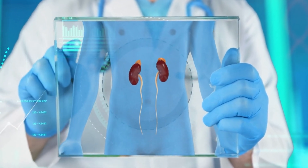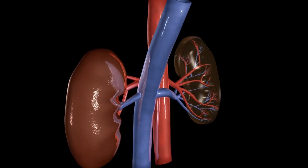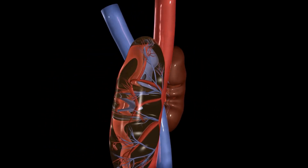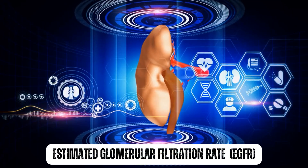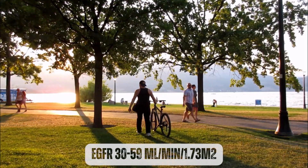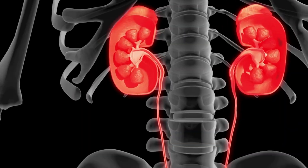Stage 3 kidney disease, also known as chronic kidney disease (CKD), is a condition in which the kidneys gradually lose function over time. There are five stages of CKD, with stage 1 being the mildest and stage 5 being the most severe. Stage 3 is the middle stage, characterized by moderate kidney damage and a decrease in kidney function. The glomerular filtration rate (GFR), which measures how well the kidneys are filtering waste products from the blood, ranges from 30 to 59 milliliters per minute per 1.73 square meters, meaning the kidneys are functioning at less than half the normal rate.